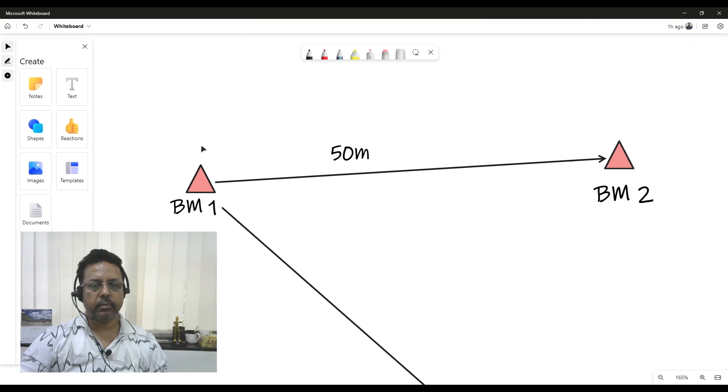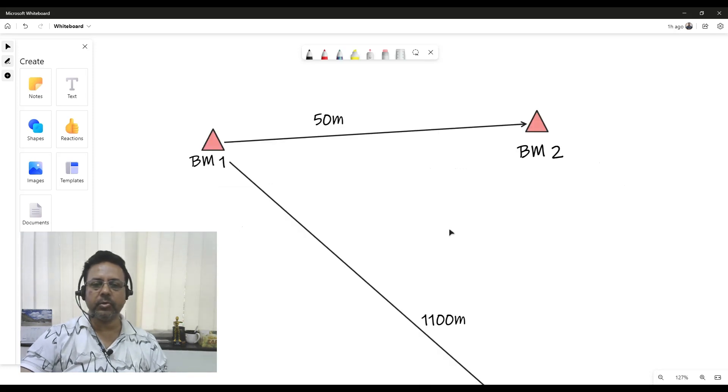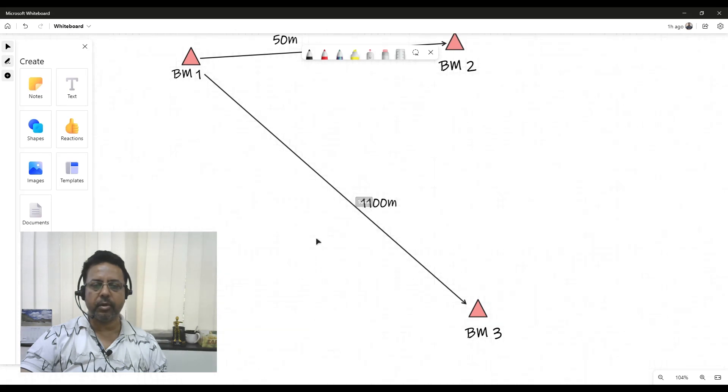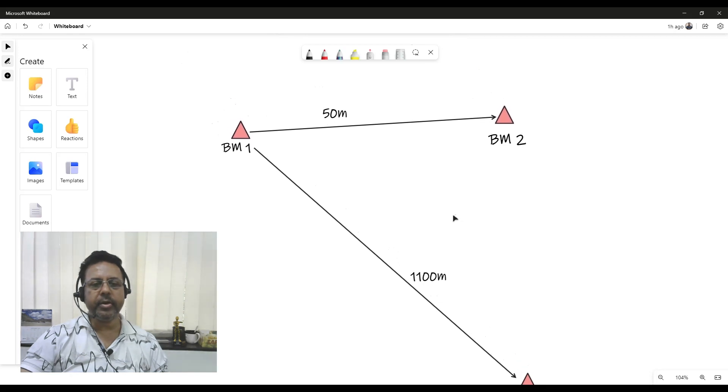In 2019, we went to a site and established a couple of stations, namely Benchmark 1 and Benchmark 2, which are about 50 meters apart. We also established another station, Benchmark 3, which is about 1100 meters away. We put a G2 DGPS system on Benchmark 1 and did an observation for about 4 hours to find the mean position of Benchmark 1.